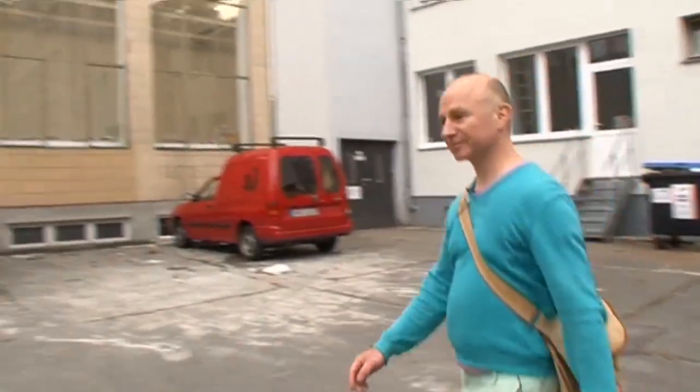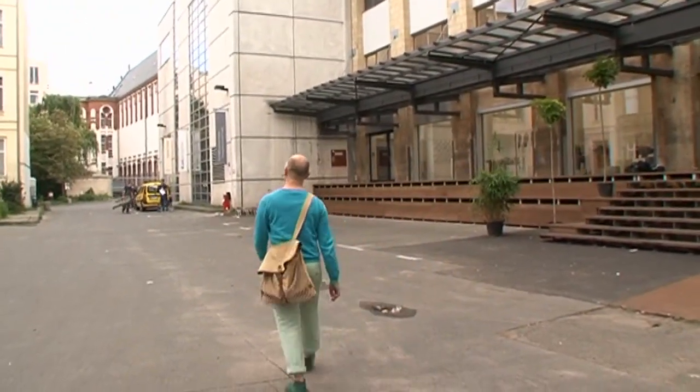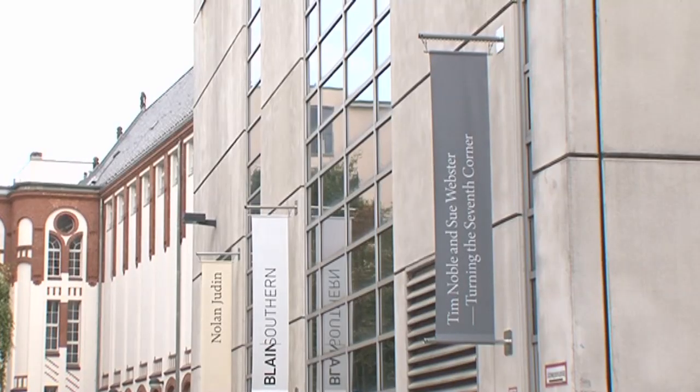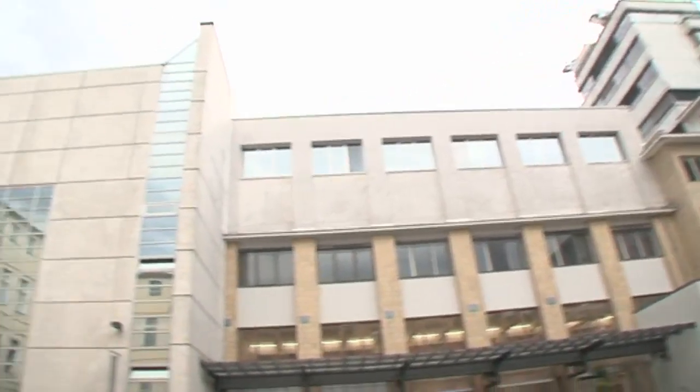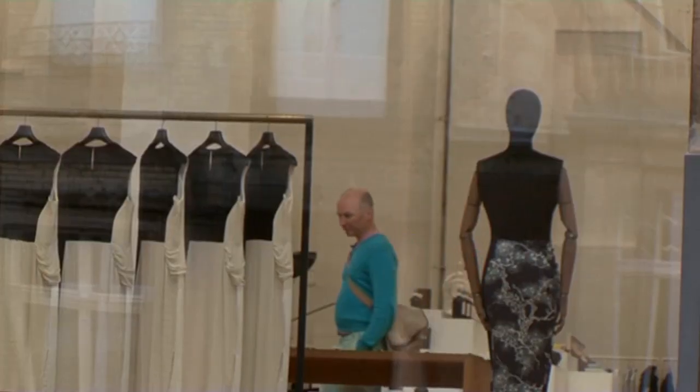Now we've arrived in Potsdamer Straße in a former printworks and an editorial office of one of the major regional newspapers. They had to sell the buildings because they'd fallen on dire times, and now this is turning into one of the hotspots for the Berlin art scene.